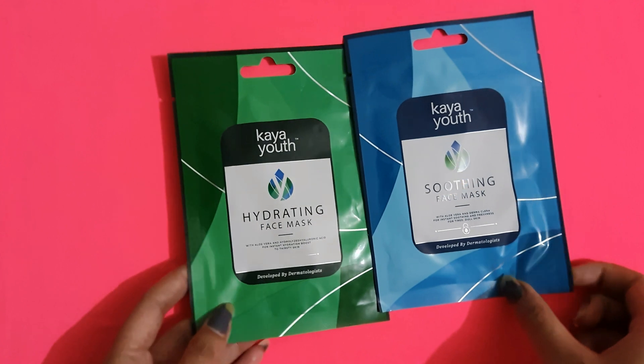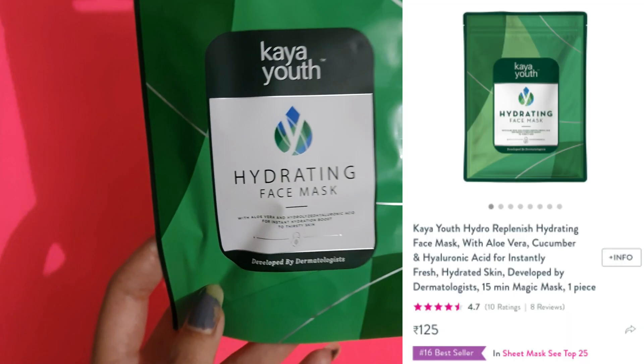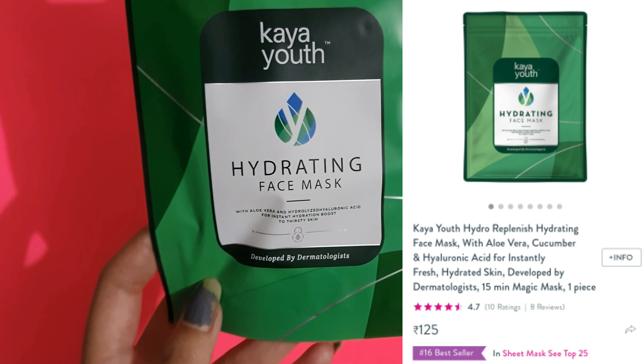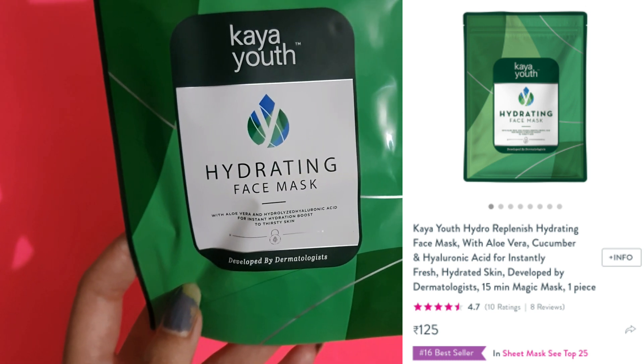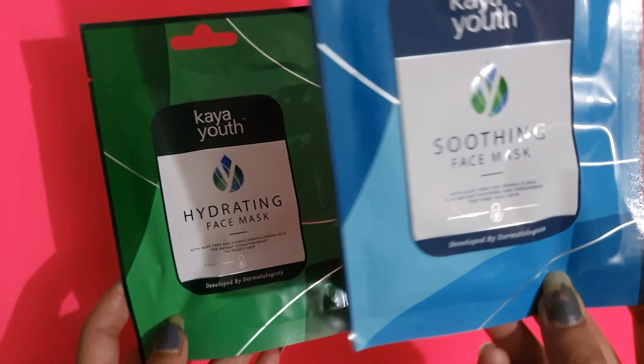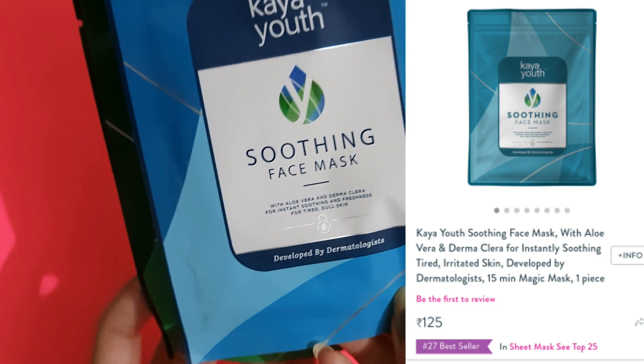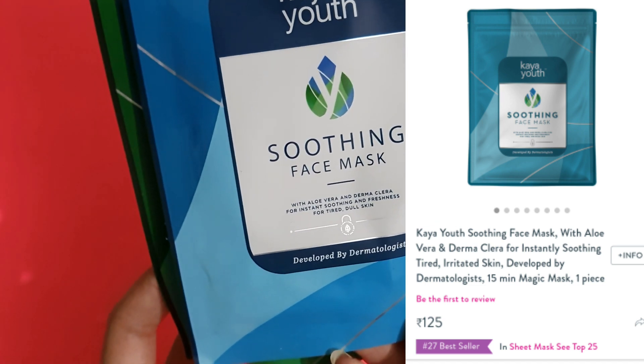The first one is this hydrating face sheet mask. Inside it has hyaluronic acid, aloe vera gel, and cucumber — so you know how good it is for your face. The second one is this soothing face mask. Inside it you get aloe vera extracts and a cooling sensation.